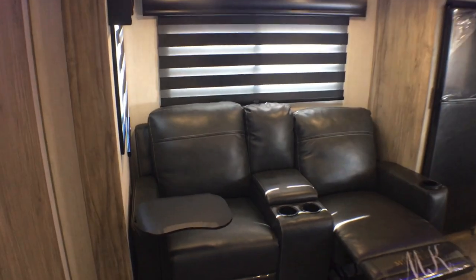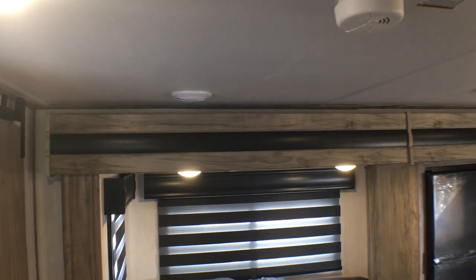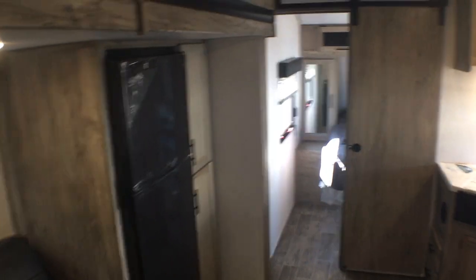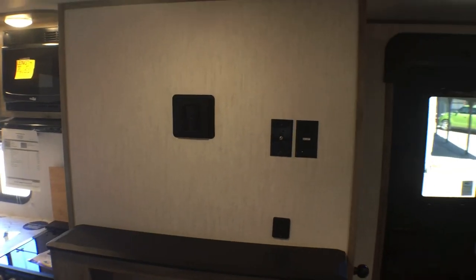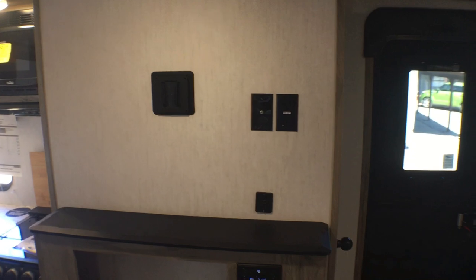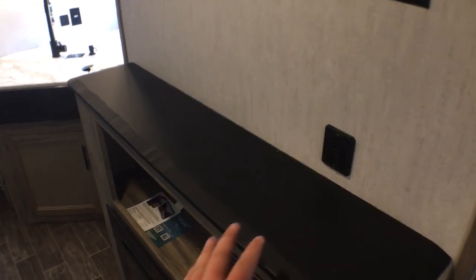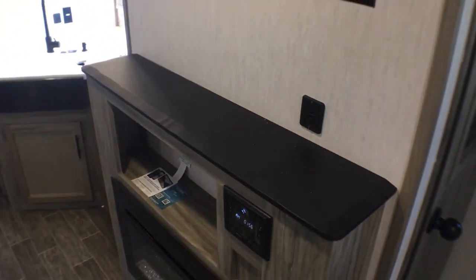Over here you're going to have your zebra shades for the living area. The cool thing about these is you can let in as much or as little light as you want. And if we look back there, you'll notice how they frame out all of their windows in the main living area, which is pretty cool. You're also going to have the blue accent light, and you can turn that off if you want.